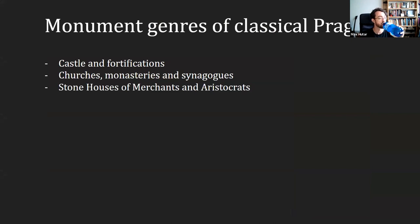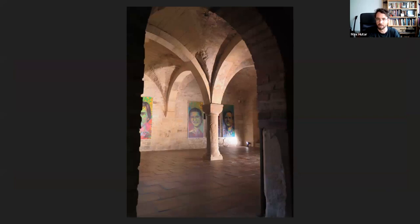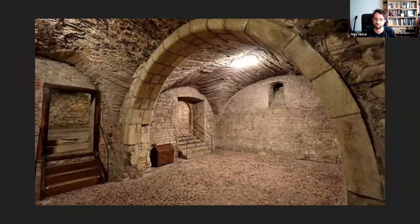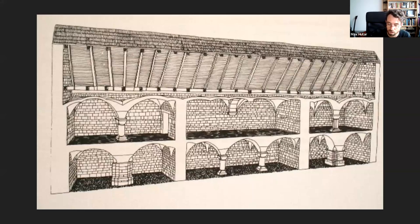Prague also has some stone houses of merchants and aristocrats preserved from that era — or should I say, basements. In the downtown Old Town district, the black squares on the map are basement rooms in various houses going all the way back to the 1100s and 1200s, where you can see the beauty of Romanesque architecture. Basically, the street level in Old Town was raised over time, so many original ground floors are now underground floors — but we still have them preserved. It's quite amazing that we actually have city houses preserved from that era in several places.